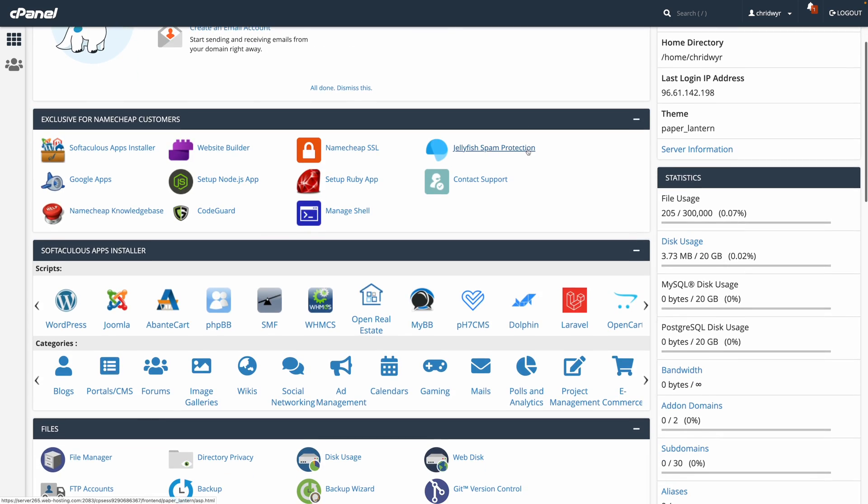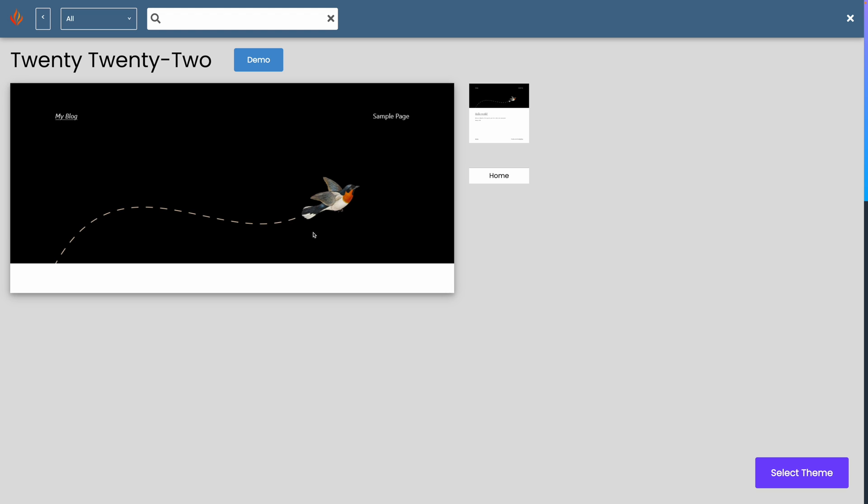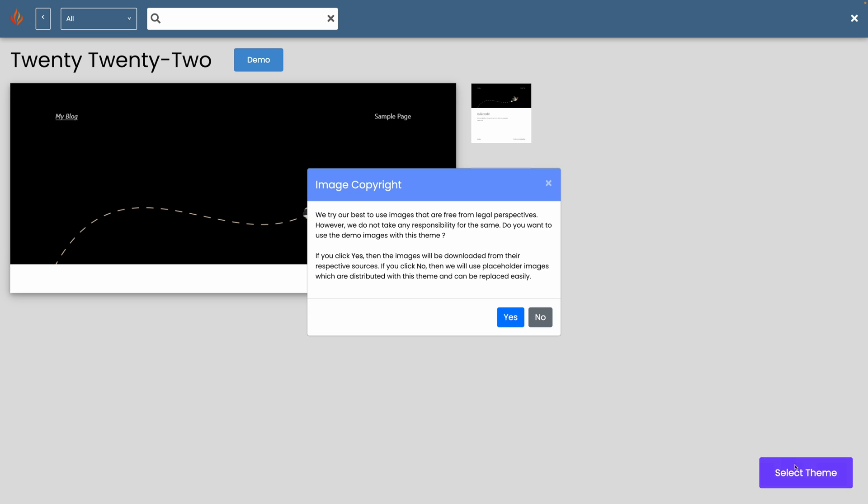Typically, when working with traditional WordPress hosting, you're not going to have the easiest solution. After you get your account set up with the host, you have to install WordPress, pick a theme, install the theme, find a page builder, install that, and get all these plugins installed and activated just to start working on your website.